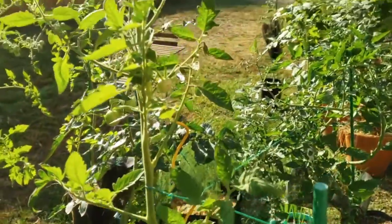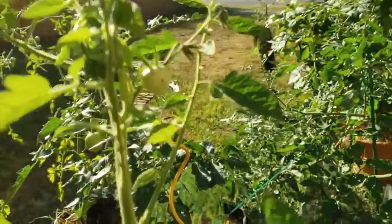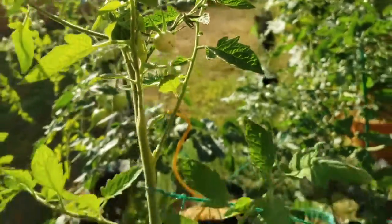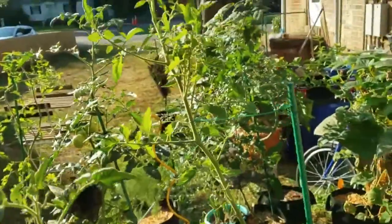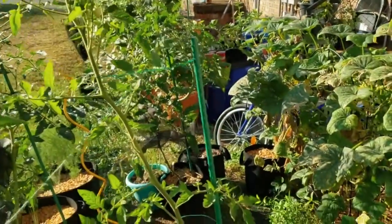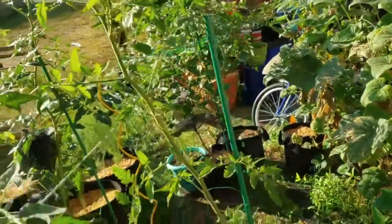I do have some more of them growing. As you can see, this plant is much taller than its support, so I'm going to have to get taller supports. I'll do that this week.